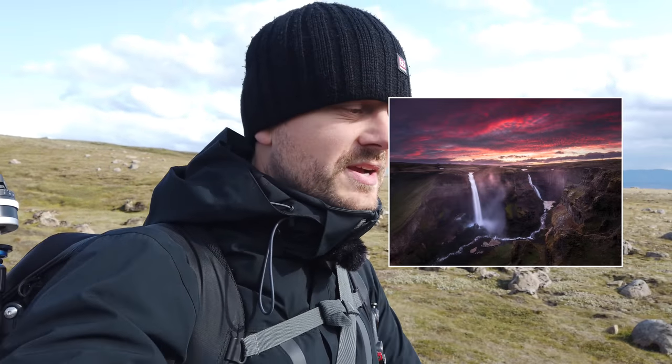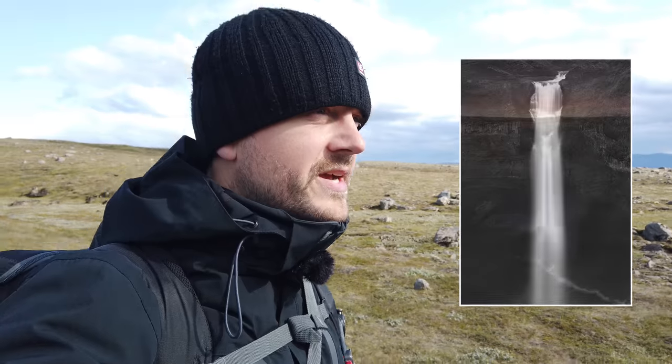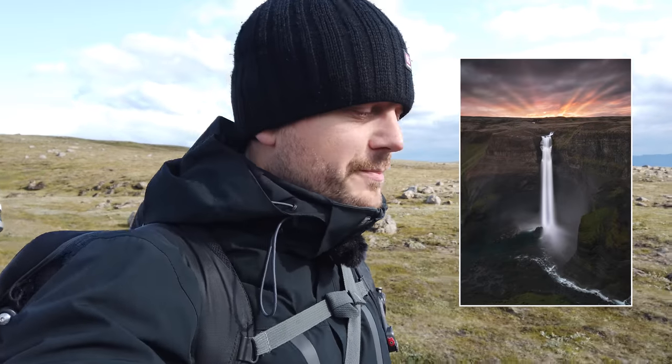I am now at Haufoss and I was here first time back in 2016 and I had a fantastic sunset and a fantastic sunrise. Those photos are still some of my favorite and most popular photos on social media. This time I've come back — I want to focus more on the view from the downside. I have a very special photo in mind.